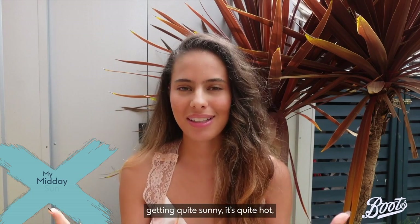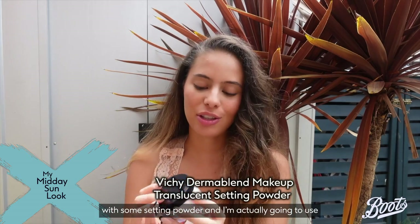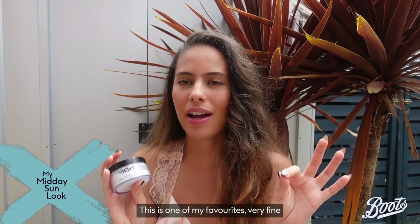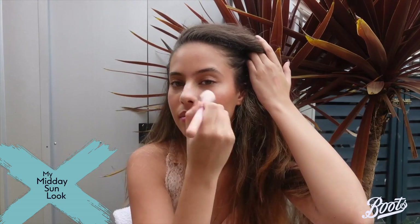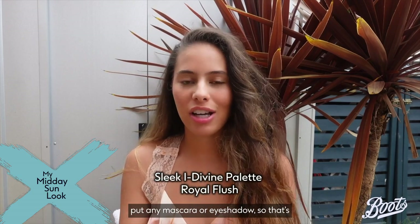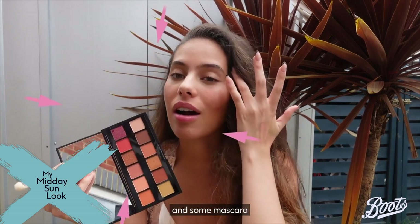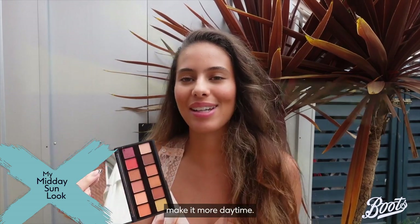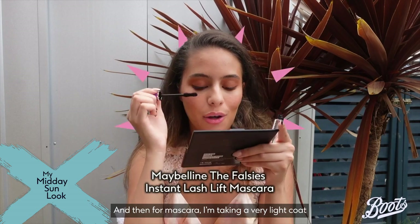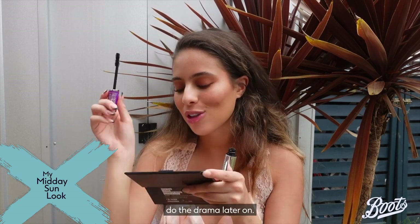It's midday now, it's getting quite sunny and hot so I'm getting quite oily. I just need to mattify everything with some setting powder — I'm using the Vichy Dermablend setting powder, one of my favorites. It's very fine and I don't like baking, I just like setting. Earlier I also didn't add much to my eyes — no mascara or eyeshadow — so I'm going to add a really nice matte brown shadow and a very light coat of the Maybelline Falsies Lash Lift mascara, just to elevate it a bit for daytime without doing full drama.